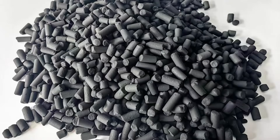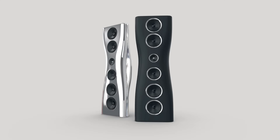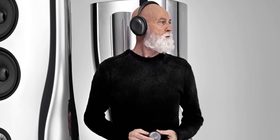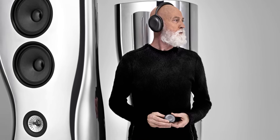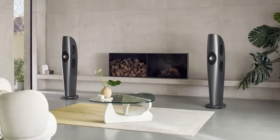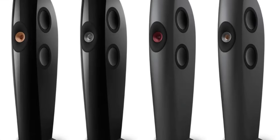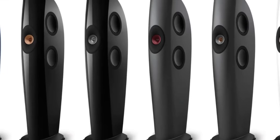This activated carbon technology was applied in the development of one of the company's most famous speaker systems, the Muon, designed by architect Ross Lovegrove. The Muon became a symbol of the perfect combination of form and function. The approach was also used in the Blade model, released in 2011. These speakers, with their rounded enclosures and drivers not only on the front panel but also on the sides, immediately impressed with their design. However, their shape was not just for show — it was designed with acoustic requirements in mind, positively impacting the sound.